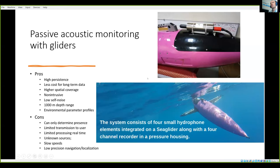In this particular project we were able to access the Sea Glider at the National Oceanography Centre in the UK. The idea in the TNA was to use a glider to both integrate a passive acoustic hydrophone and an active acoustic echo sounder.